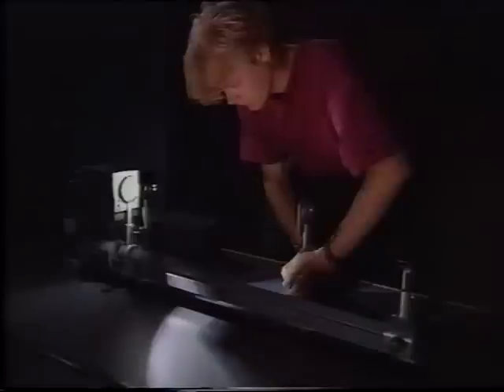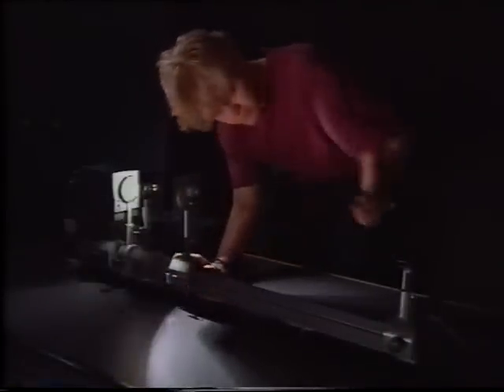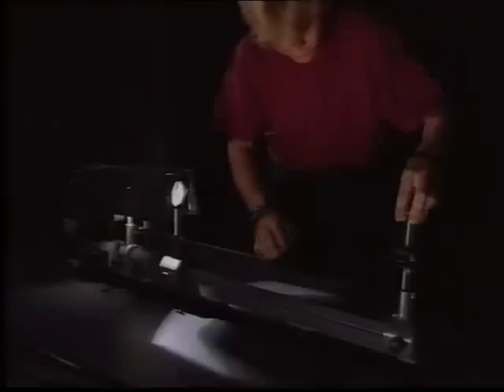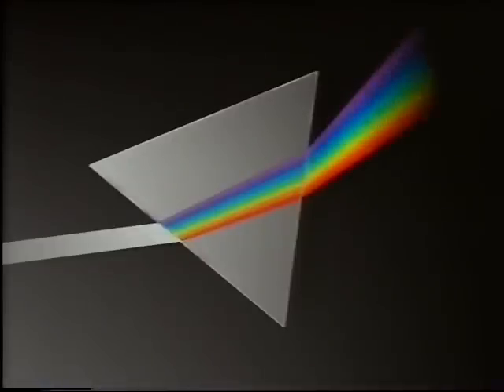We see things by reflected light, but why do we see things in different colours? Light from a lamp normally appears to be white, and this beam of white light is actually made up of a blend of different colours. You can demonstrate this using a glass prism. The prism makes the beam of light change direction, but the different colours are bent by different amounts, so the colours that make up white light are separated by the prism.